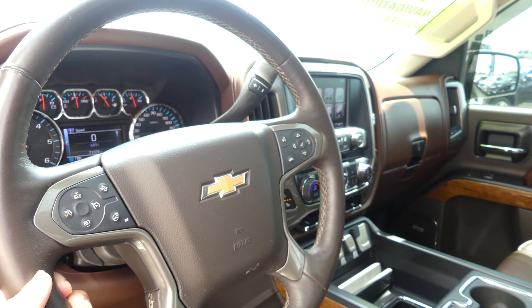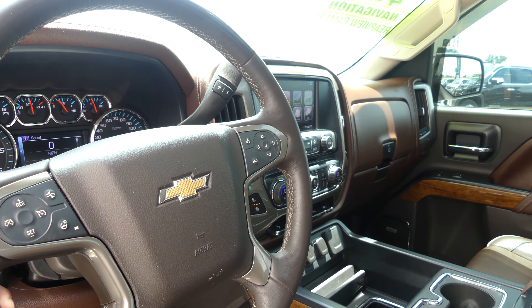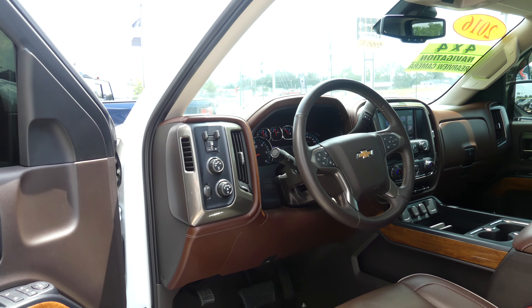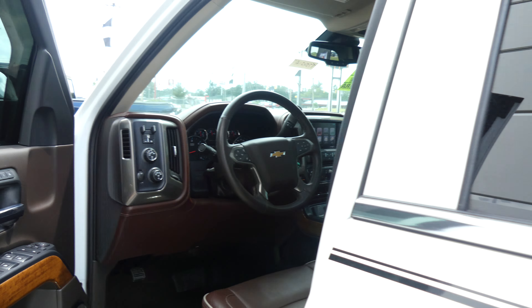Heated and ventilated seating, heated leather steering wheel with cruise control settings, collision alert systems, and hands-free calling and audio. Four-wheel drive and towing capabilities with the touch of a button, as well as the Bose premium sound system.